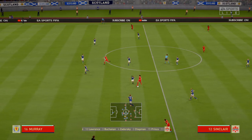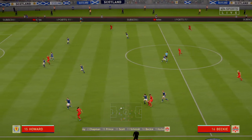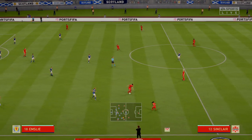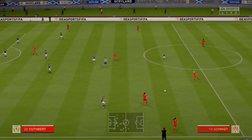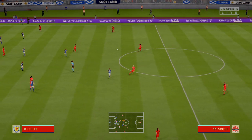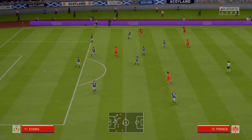Yeah, I think it looks that way, Martin. Yes, it's the conventional shape — it's the one that the manager prefers. Here's Chapman. Sinclair. Schmidt. Buchanan. And they're keeping the ball — that's the important thing.